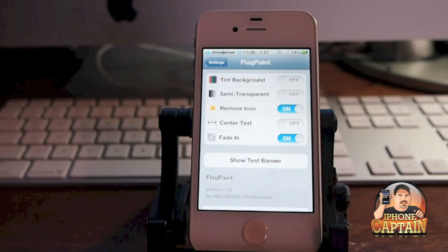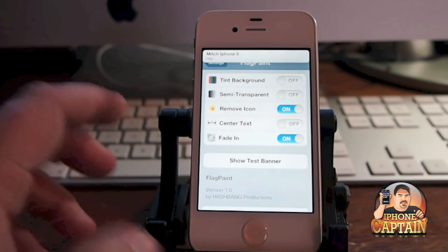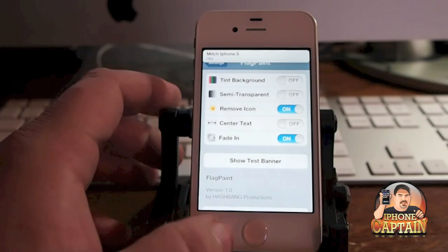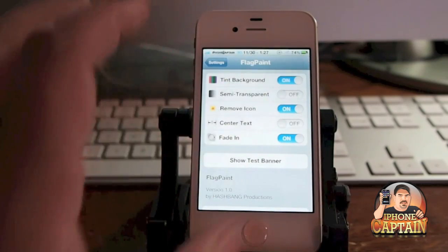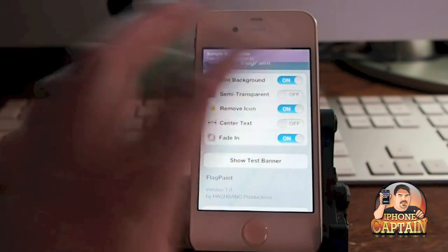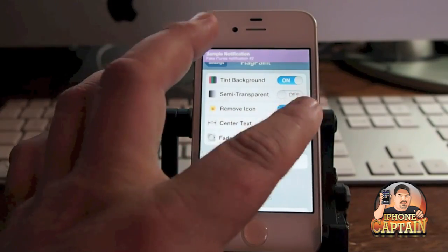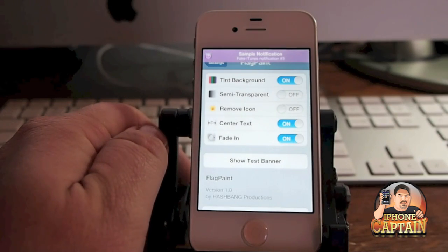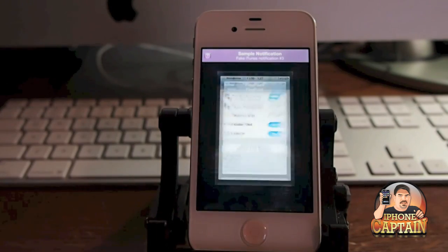Without the tinted background it doesn't change a big deal, but that's what it looks like. There's a test banner if you want to see what it's like. I prefer the painted background with the text centered and the icon shown — it's all up to individual preference, and that one is 99 cents.